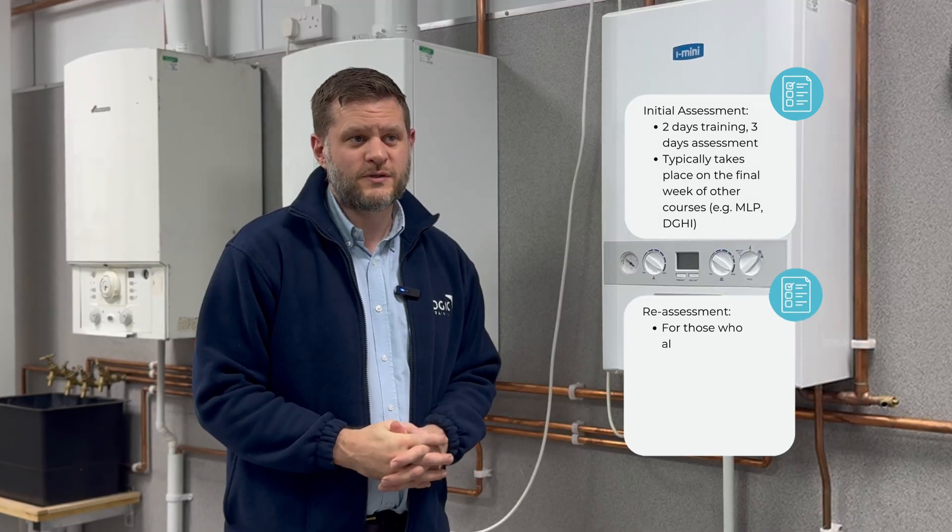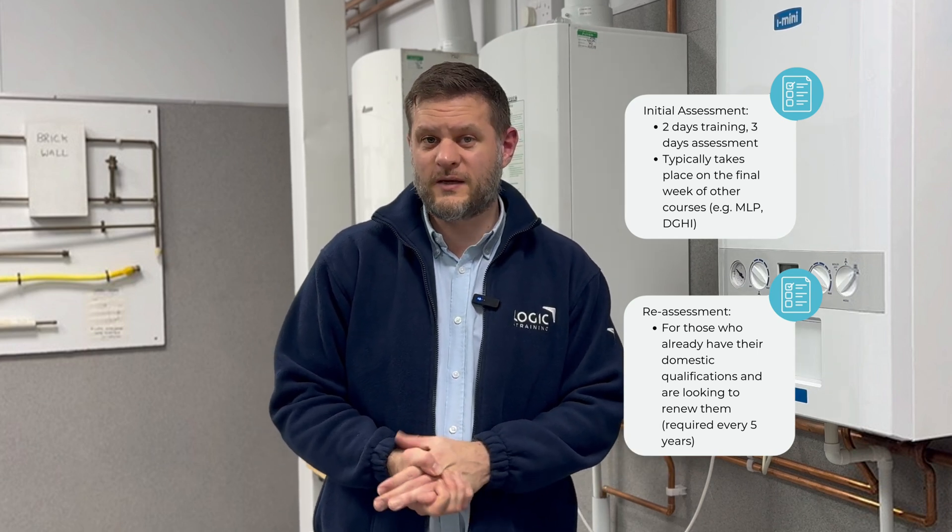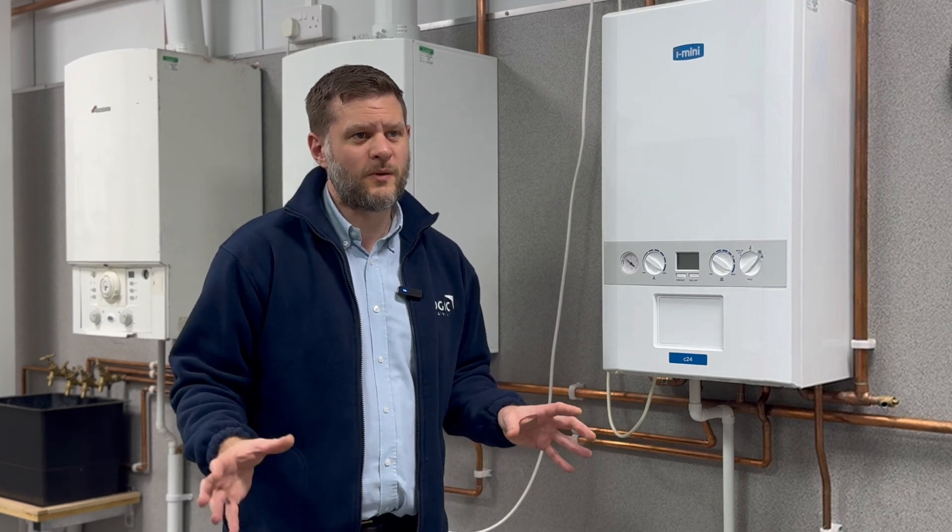The reassessment course is for engineers that already have their domestic qualifications and just want to renew them, because in our industry, as I'm sure most of you are aware, you have to renew all your gas courses every five years. Because both the initial and reassessment courses are for the same qualification — CCN1 — the training for both are pretty much mirrored.